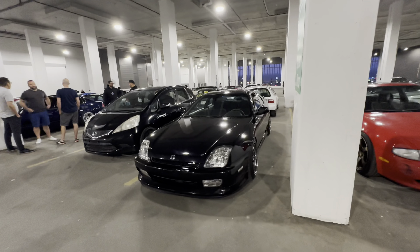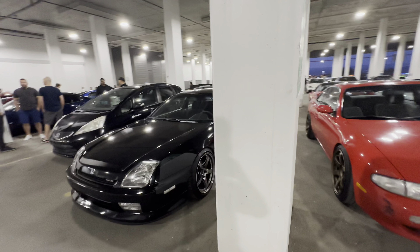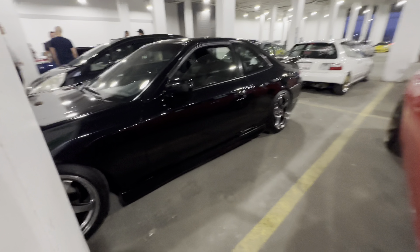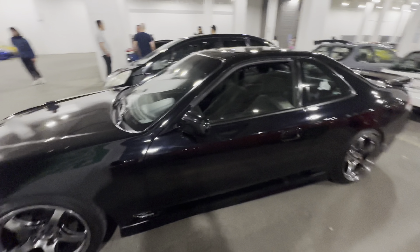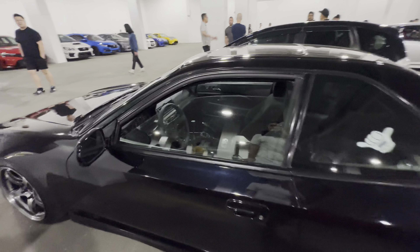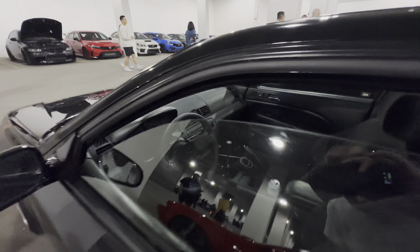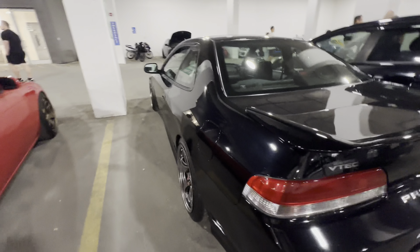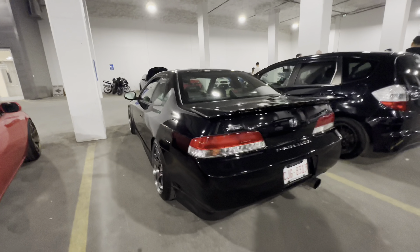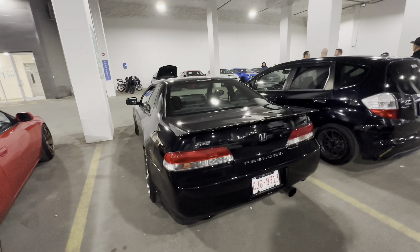Some clean Prelude here — rare, rare pops. Can't get an angle. Nardi, 330mm. Some clean, clean Prelude.